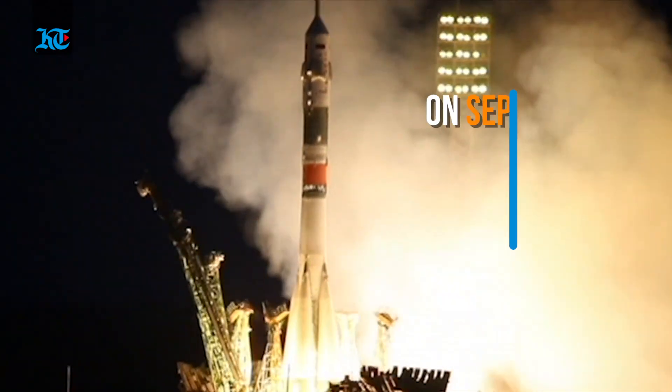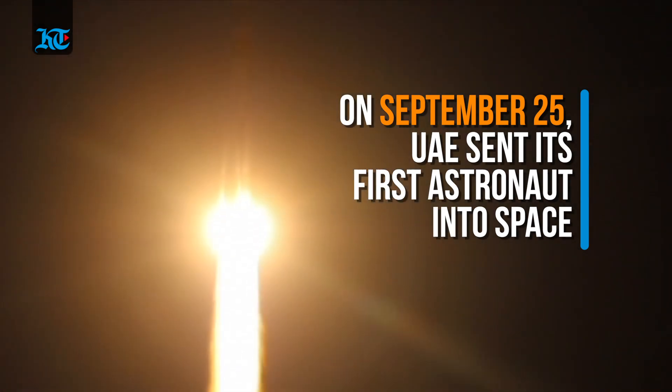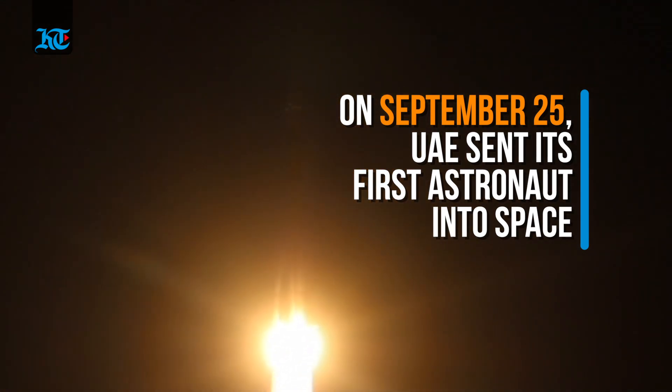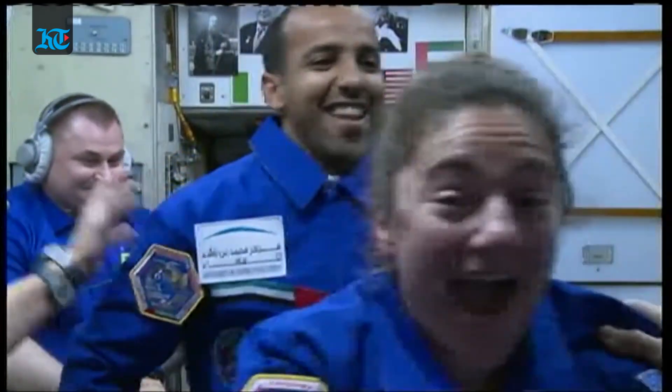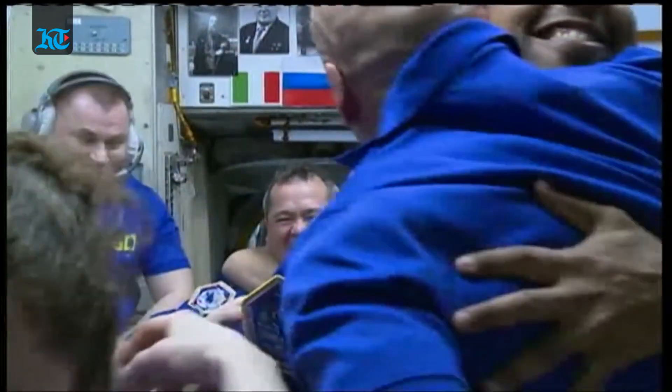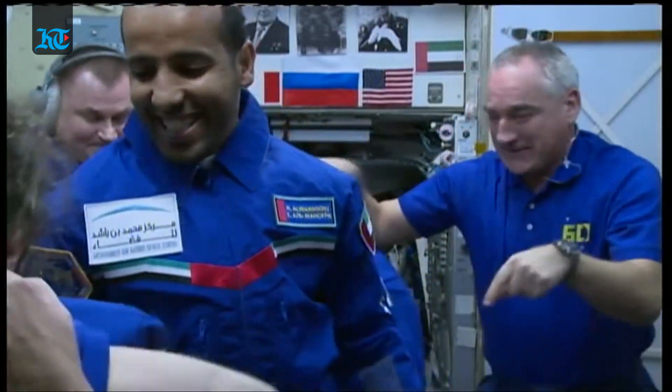Hi, this is Abdul Karim from Khaleech Times, and in this video we're discussing the International Space Station. On the 25th of September, the UAE rocketed into the history books by sending their first astronaut, Hazar Al-Mansouri, into space. The 35-year-old is expected to spend eight days at the International Space Station to conduct 16 experiments. In this video, we will explain what the International Space Station is, along with key facts and what its purpose is.